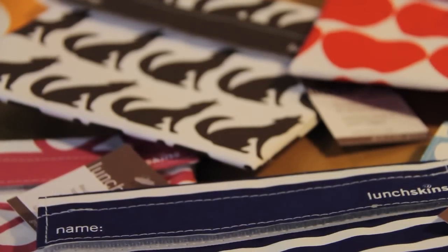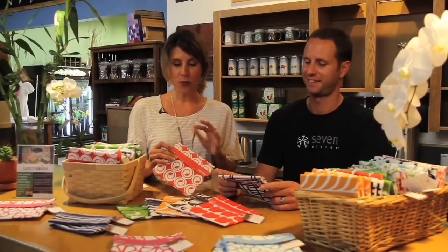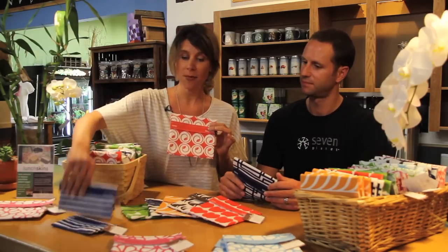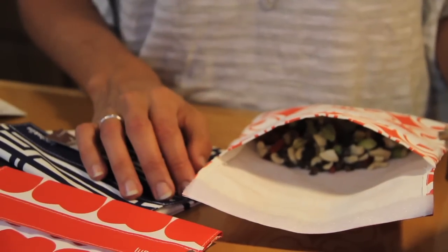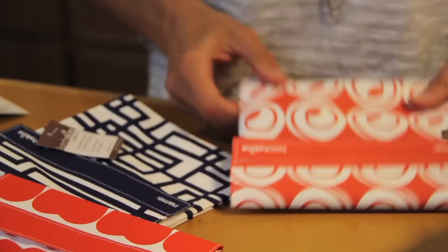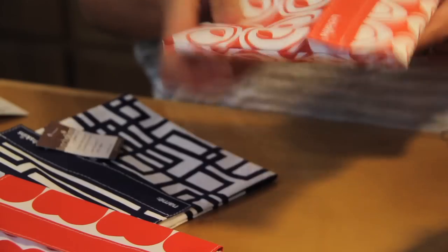I have been really excited about these because anyone that's in my life knows I like to store a lot of food and I used to go through a lot of plastic bags. So this was a pretty fun invention that got put in front of me. Whenever I travel I have one of these — they come in several different sizes. I always have trail mix in them and I haven't had any problems at all.